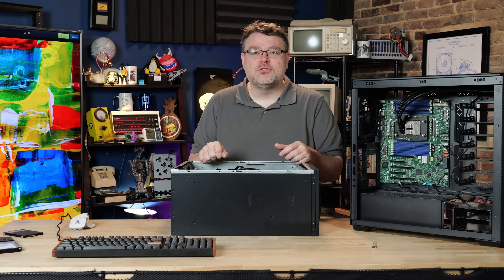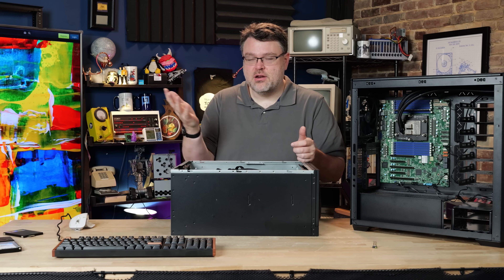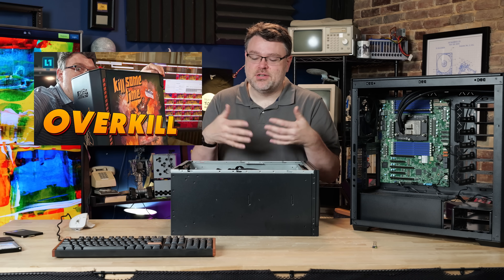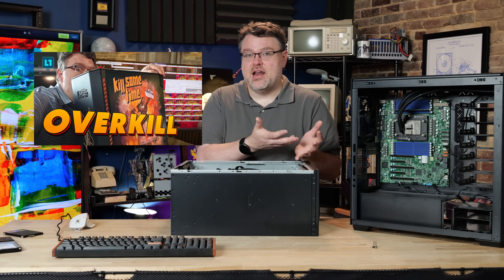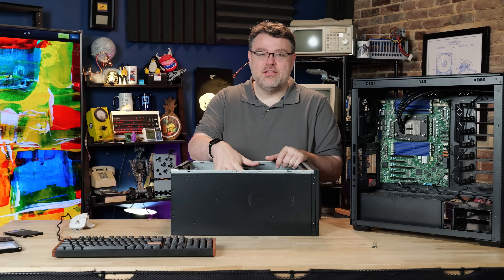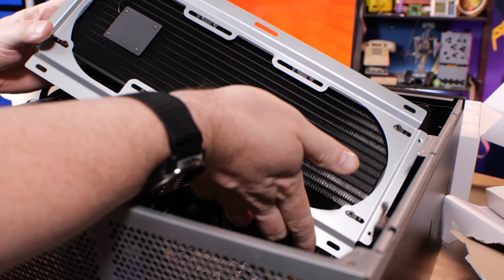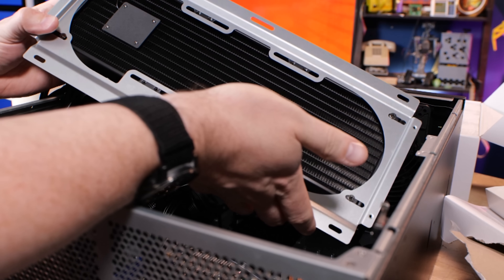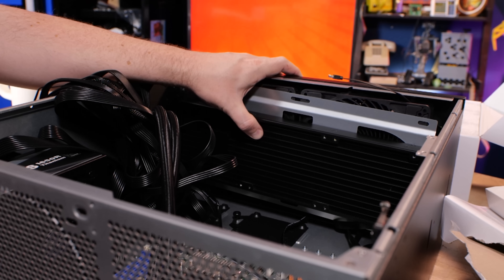If you notice, SP5 has quite a few more screws than the Threadripper equivalent. There are Threadripper versions of this, and Threadripper 9000 just launched, so Silverstone is showing off their AIOs for that — they can certainly handle high-wattage configurations. In this configuration, we're dissipating up to 500 watts of heat with some high-CFM fans across the radiator, and that works pretty well.